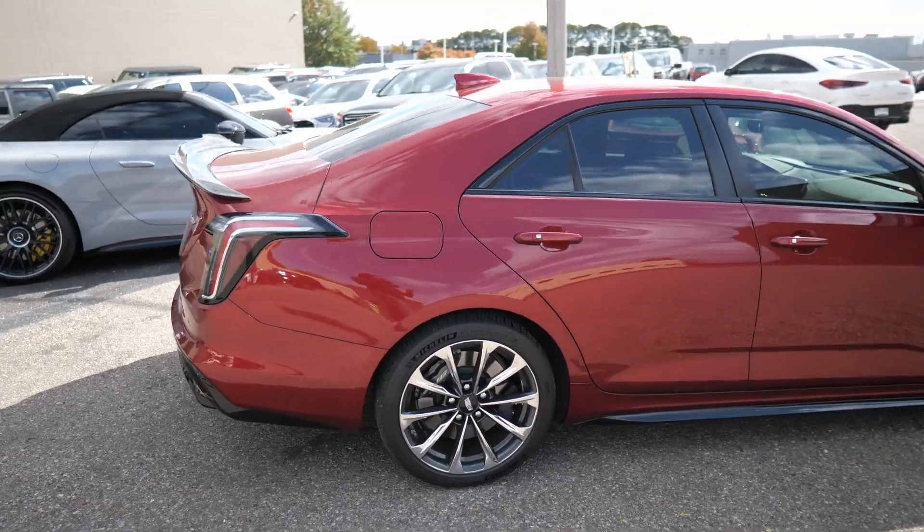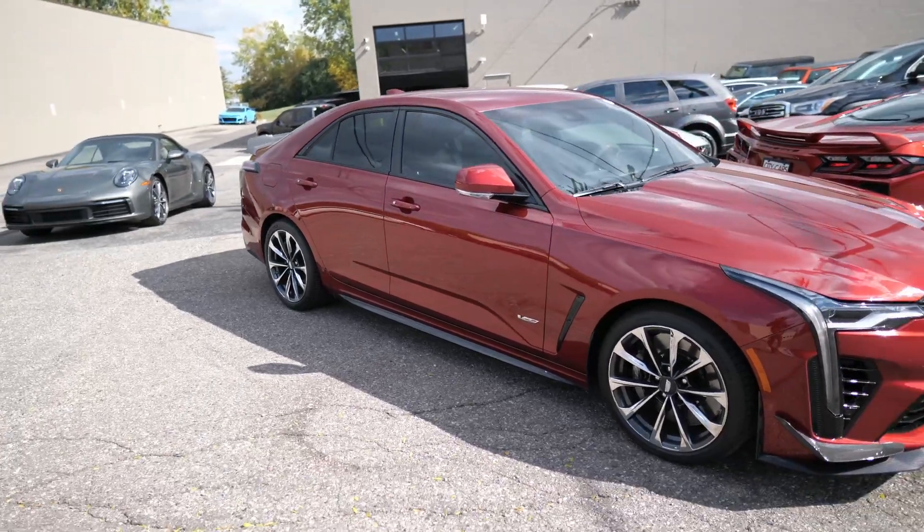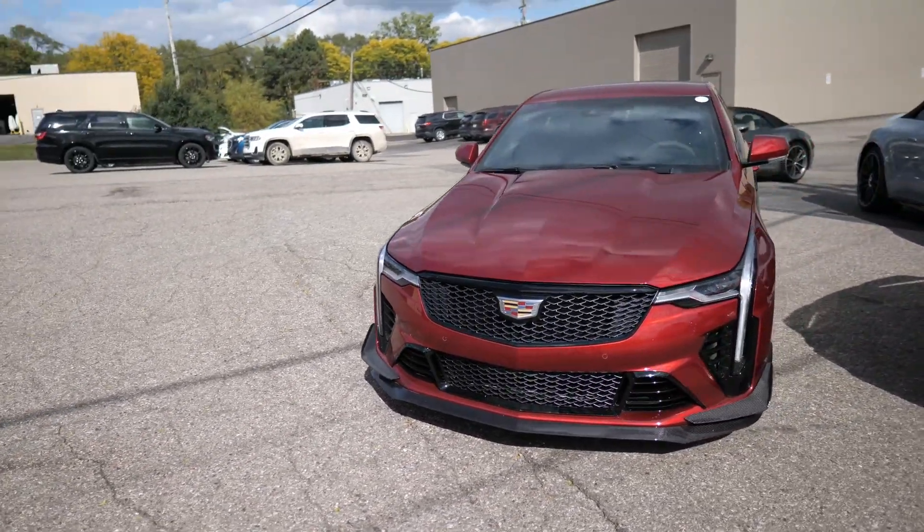This car is probably priced where my ZL1 is, so is it worth ZL1 money? The horsepower is down and it weighs about 3,900 pounds. The ZL1 has 650 horsepower. Both are based on the Alpha platform, which is one of the best I've ever been in — highly praised by automotive journalists and rightfully so. It's a great chassis. Also, the tires are only 18s, which feels small for a top-of-the-line performance vehicle.